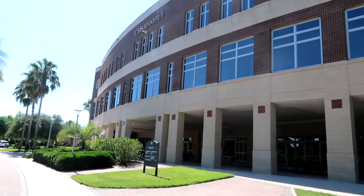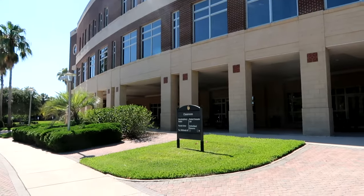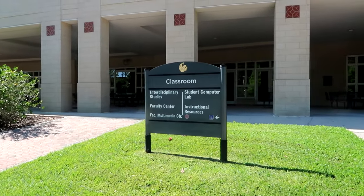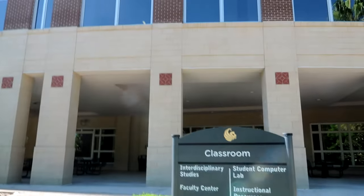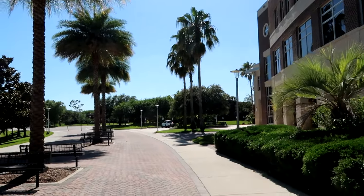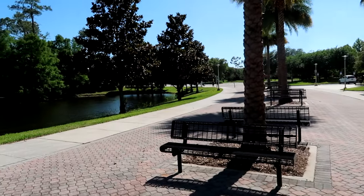Now we are at Classroom 1, which is for Interdisciplinary Studies, Faculty Center, Student Computer Lab, Instructional Resources, and Faculty Multimedia Center. Another classroom right over here. All these classrooms hold a specific purpose and are meant for certain types of lectures, certain types of study areas, and certain types of people.